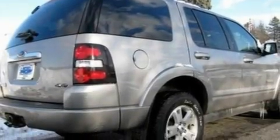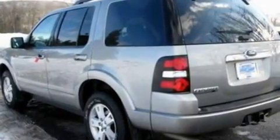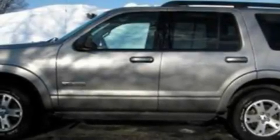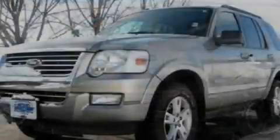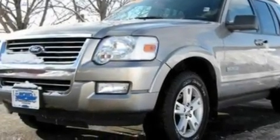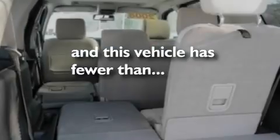Its top features include cruise control, an auto-dimming rearview mirror, a rear window defroster, a four-speaker stereo system, a leather-wrapped steering wheel, a double wishbone independent front suspension, alloy wheels, a low tire pressure indicator, front and rear reading lights, and this vehicle has fewer than 53,000 miles on the odometer.